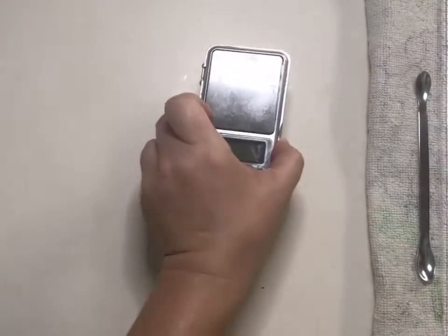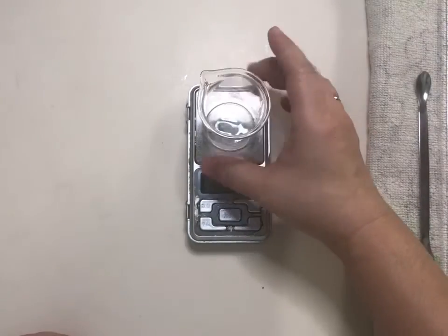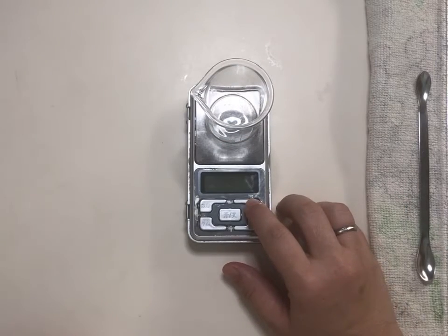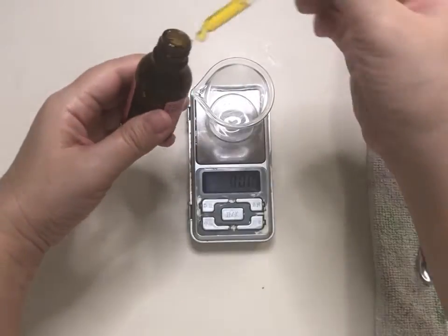Let's turn our weighing machine on and start making 10 grams of Damascan Rose Facial Therapy. This is very important — remember to tare your machine to zero for an accurate reading each time.